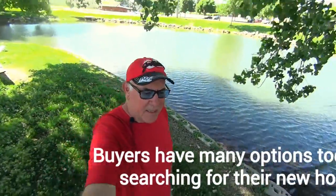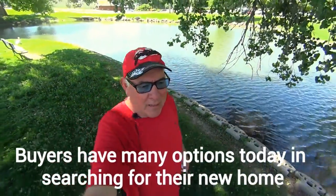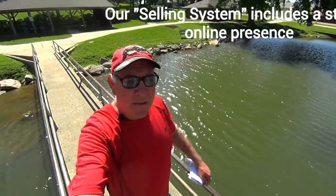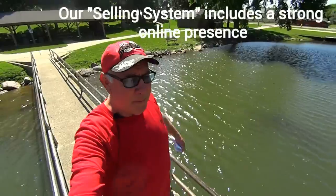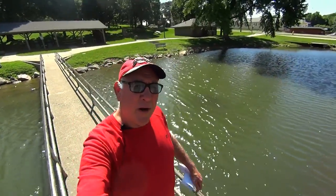One of the biggest changes in real estate in the last several years has been the way people find their new home. At Shore to Shore Realty, we have developed a selling system that gives our clients the most views for their home.